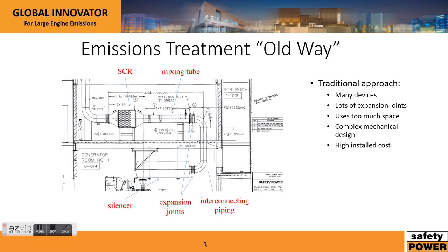We have a very innovative approach to emission control, and specifically SCR after-treatment technology. This drawing here is the typical SCR design that most of our competitors provide and that we have provided in the past. Below is our diesel engine, which feeds into a silencer that then feeds through piping and expansion joints into an SCR mixing tube, followed by an SCR catalyst and then our stack.